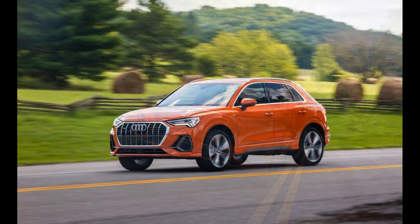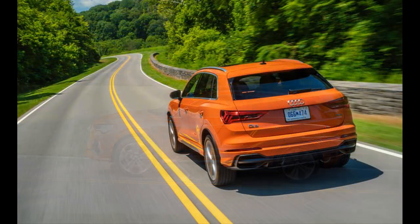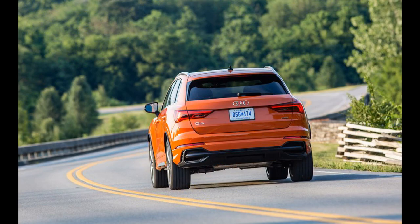Like those two competitors, the Q3 offers many contemporary technology features, including a digital gauge display, touchscreen infotainment, and a host of driver assists. But the best news is that the Q3 feels and drives like you'd expect an Audi to.